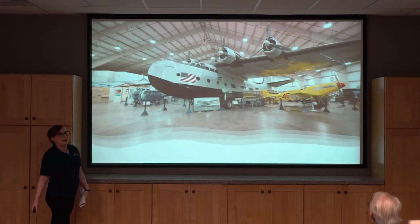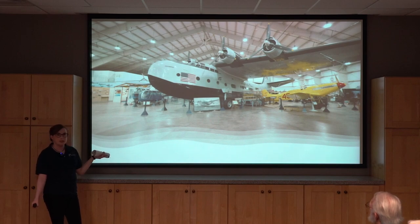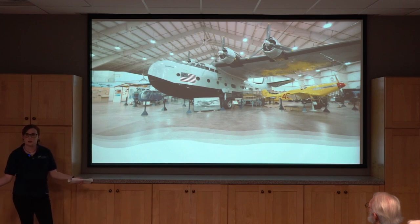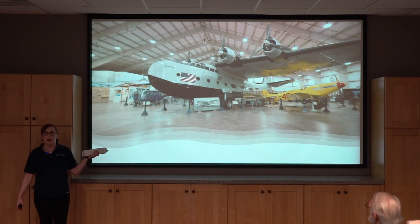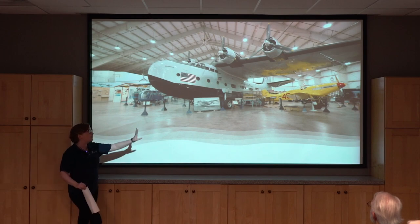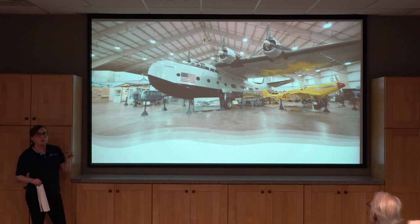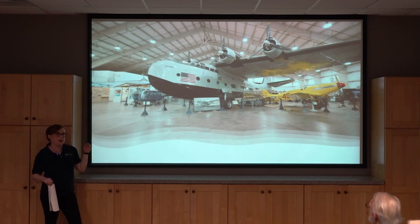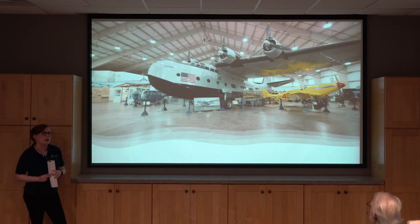We also have many one-of-a-kind aircraft you cannot see anywhere else. One is the Sikorsky VS-44. You might know Sikorsky for helicopters — Igor Sikorsky was a pioneer of rotary wing flight — but before helicopters he did a lot with flying boats and amphibious aircraft. This is a flying boat that would only take off and land from water. Only three were ever built: the Excambion, the Excalibur, and the Exeter. The Exeter and Excalibur both crashed in the 1940s, making this the only one remaining on display.